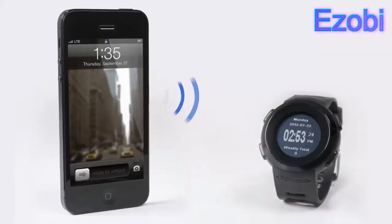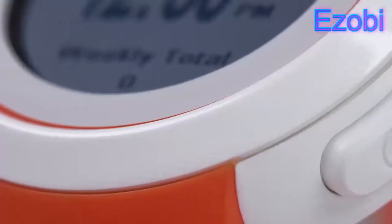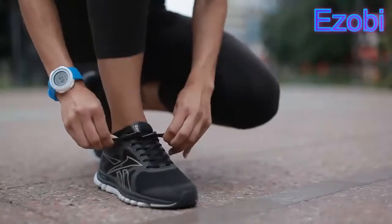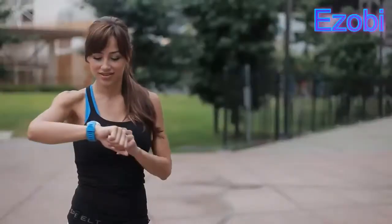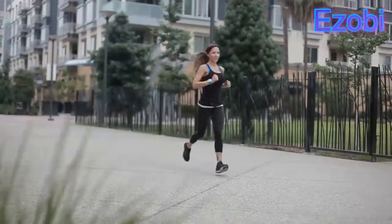Meet Echo, a smart running watch that connects with your smartphone. Echo is an extension of your favorite fitness app. It puts your app data where you want it, on your wrist.